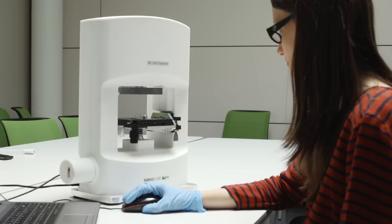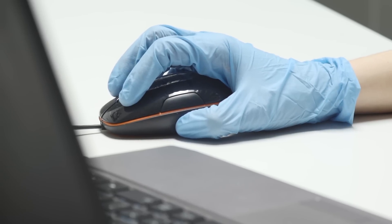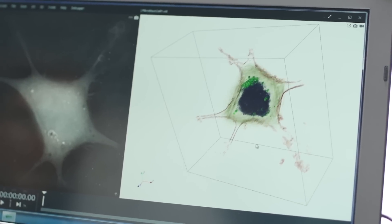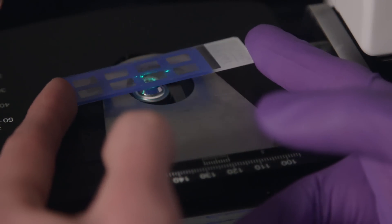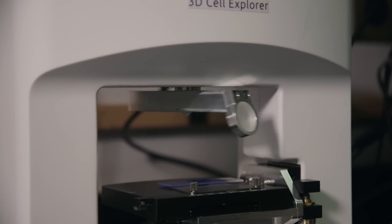3D cell imaging requires resolution, contrast, and tomography — a scheme to capture 3D information. What is really unique with the 3D Cell Explorer is that we wanted to make it smart, with no dependence on the user and the way they use it. Super easy to use, compatible with top stainless incubators and cell containers used by biologists, and giving comprehensive results.